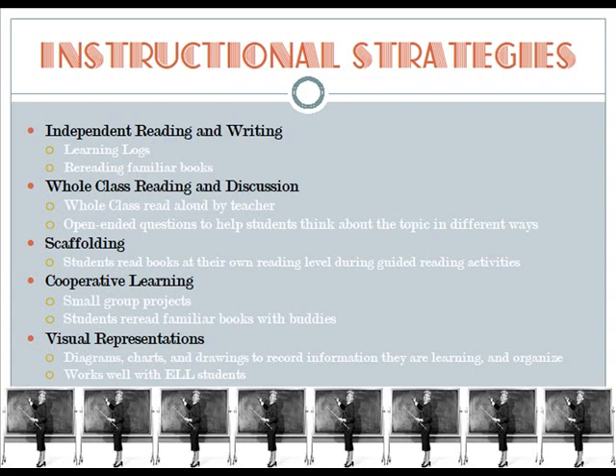Third, scaffolding — where students read books at their own reading level during brief guided reading activities. Fourth, cooperative learning through the use of small group projects and getting students to reread familiar books with buddies. Lastly, visual representations through the use of diagrams, charts, and drawings to record and organize information. This strategy works very well with ELL students.